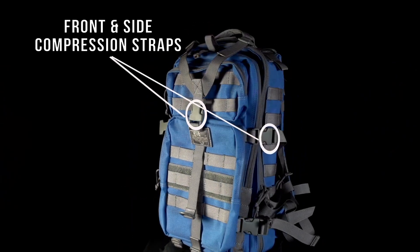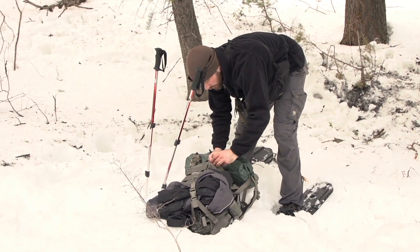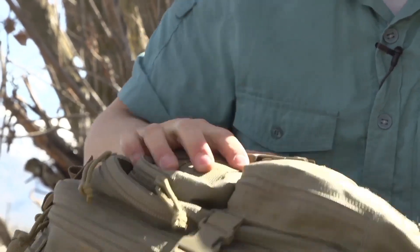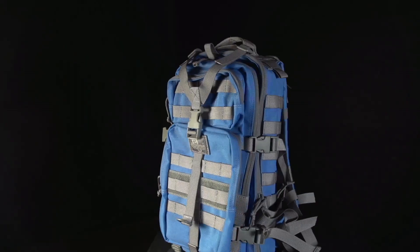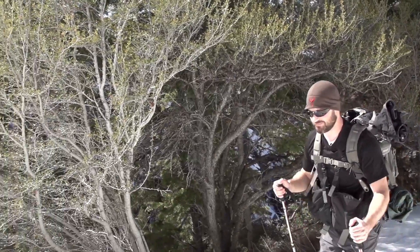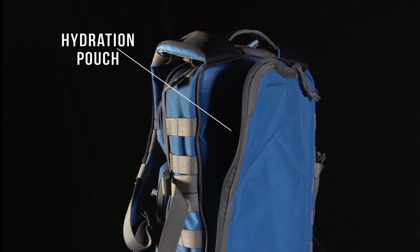The backpack's low-profile design doesn't compromise on storage. It offers 20 liters of cargo space, including multiple compartments and pockets for organized storage of essentials. The HAWG excels in comfort with its padded shoulder straps, adjustable sternum strap, and ventilated back panel, promoting airflow and reducing heat build-up. MOLLE webbing on the front allows for additional gear attachment, enhancing its versatility.